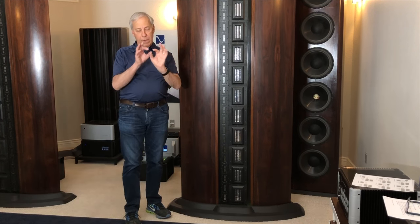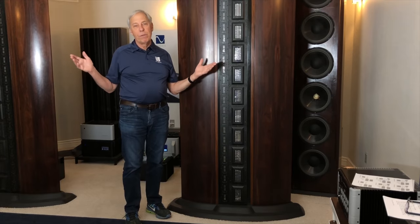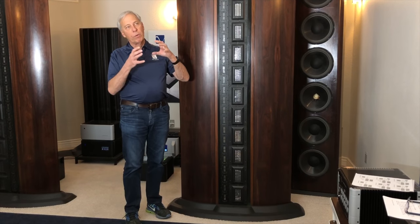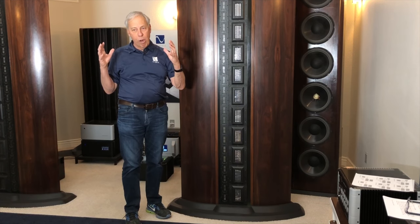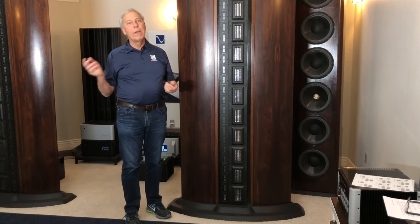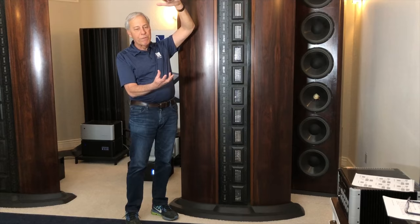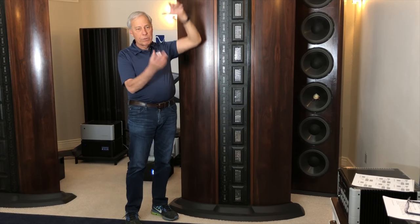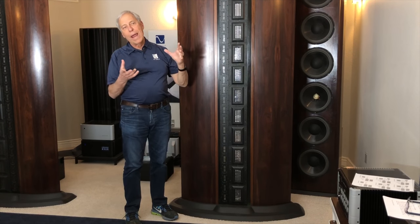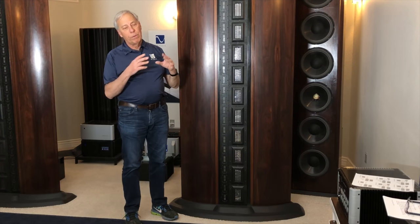A point source is this mythical thing — something the size of an atom that can produce sound within your room. We don't have such a thing. As that perfect little point grows into a sphere or a ball, think of the MBL speakers — they have these metal balloon-like structures with a driver below that squeezes the balloon so the whole sphere flexes. That's an interesting approach trying to get close to a point source, but it's anything but infinitesimally small. So that's out.